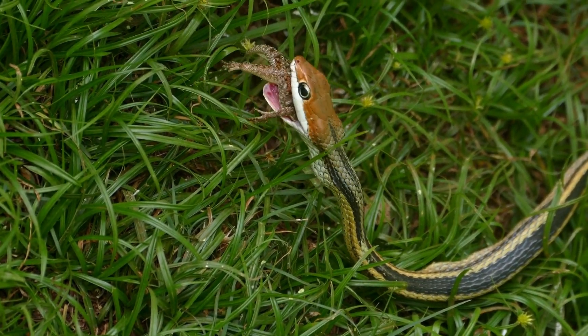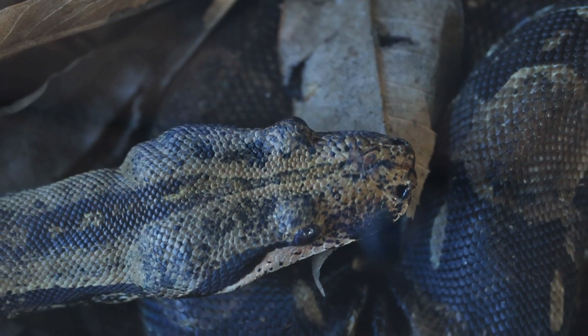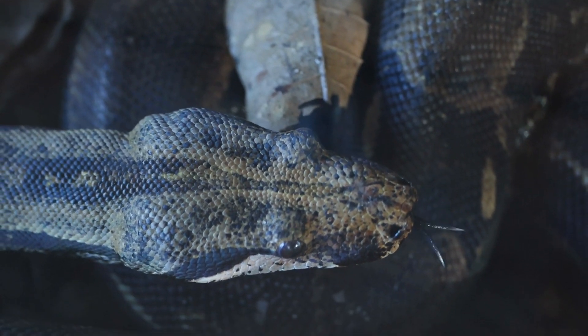The giant snake opens its mouth wide enough to swallow its victim. Anaconda jaws are held together with stretchy ligaments so they can open wide enough to swallow prey whole.